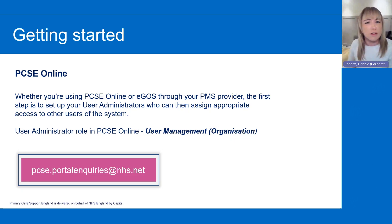A lot of you should already be using PCSE online, maybe to view your statements. But if you're not sure if you've got everything set up properly, do send us an email — shown there on screen — and our Portal Enquiries team will help you make sure you're set up with the correct user administrators, who can then assign the appropriate roles. The email address is pcse.portalenquiries@nhs.net. Please include your name, email address, and the reason for emailing.